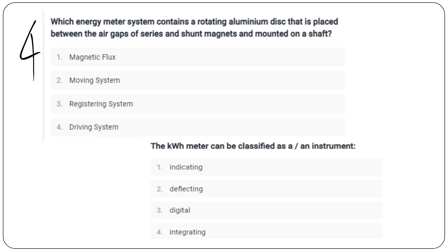The energy meter system contains a rotating aluminum disk placed between the air gap of series and shunt magnets and mounted on a shaft. The energy meter system can be classified as a moving system instrument. The kilowatt hour meter can be classified as an integrating instrument.